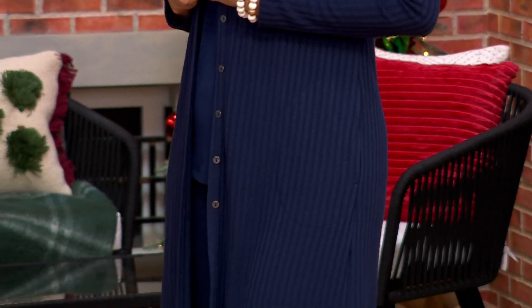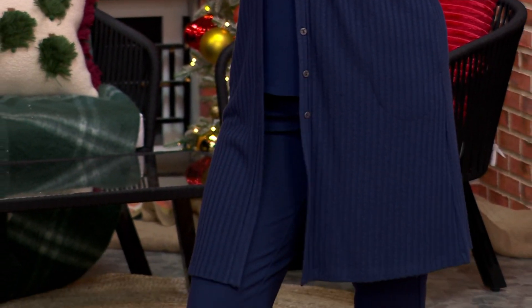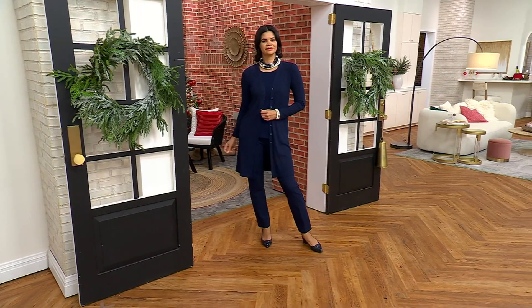We have this in regular and petite and it's the perfect, I would say, three-season duster. It's a perfect fabric.